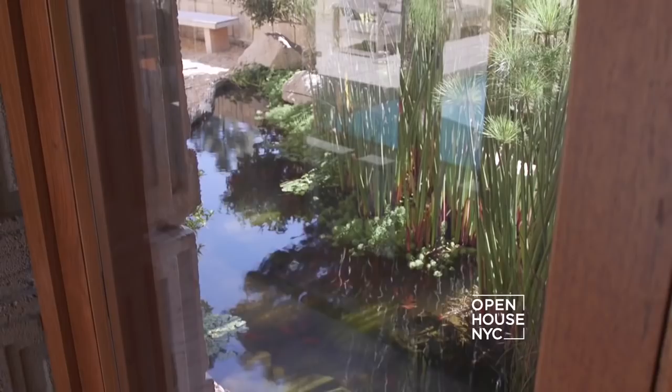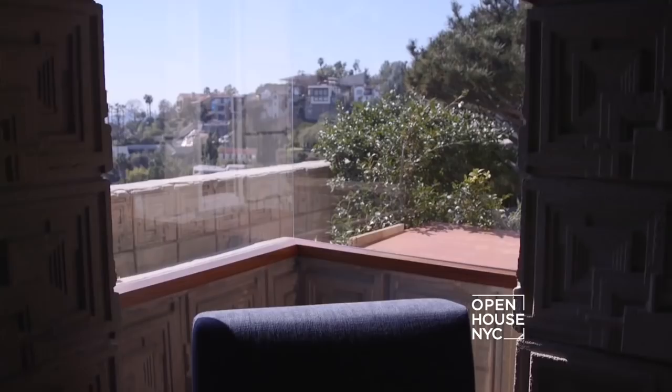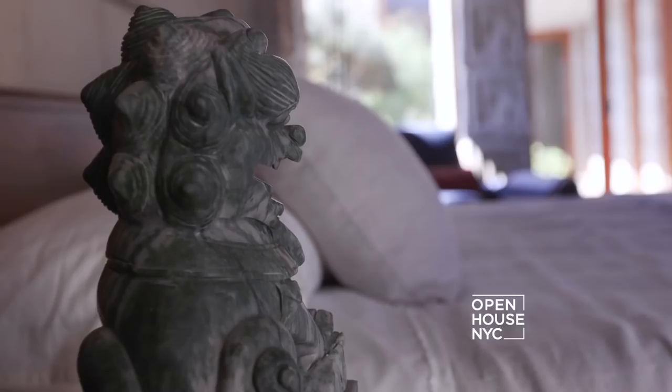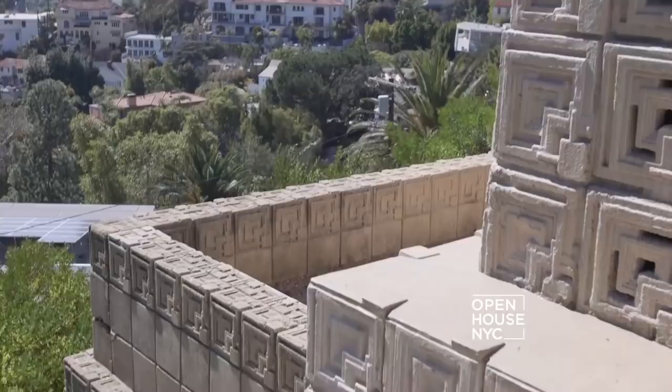Now let's walk down the loggia to the master bedroom. The master bedroom anchors the far end of the house. Wright uses another one of his mitered corner windows to enhance the view from the bed. It has a real warmth, anchored by a fireplace. You have a heavy timbered ceiling and expansive views.